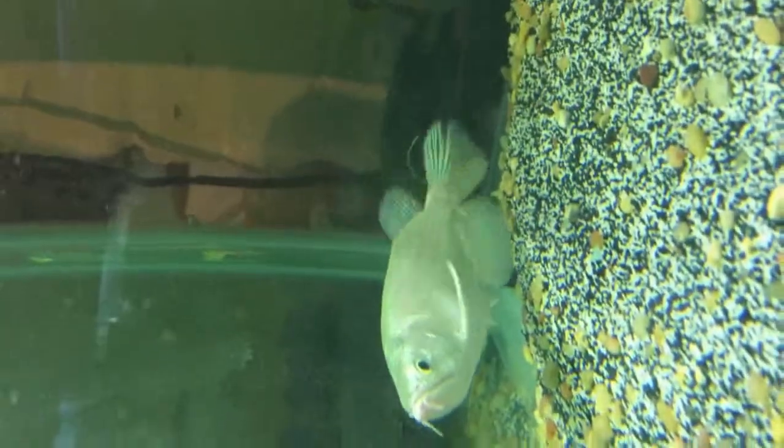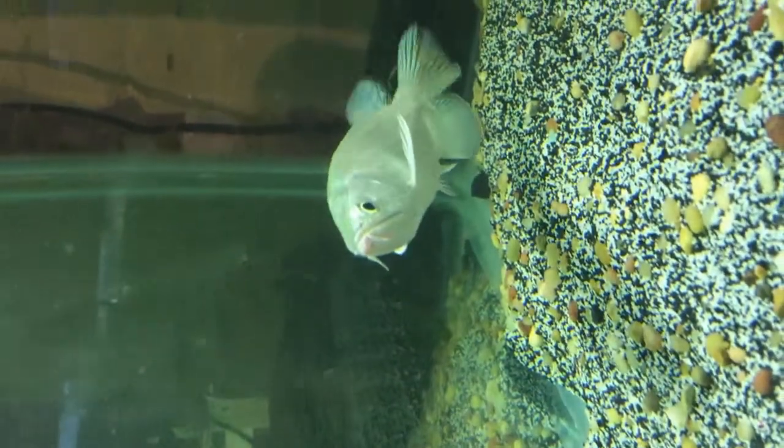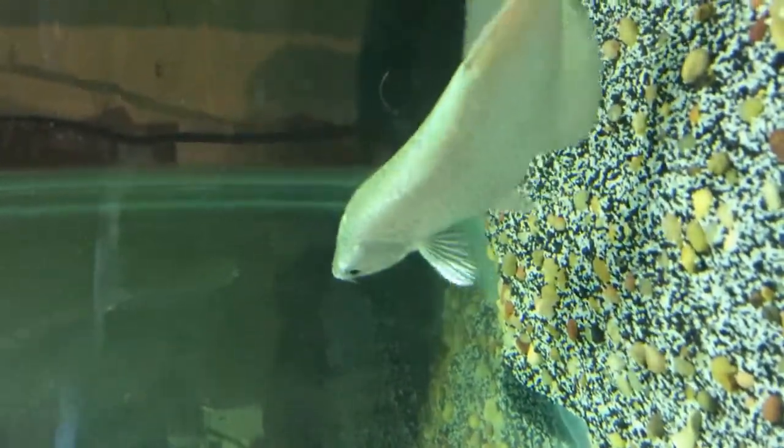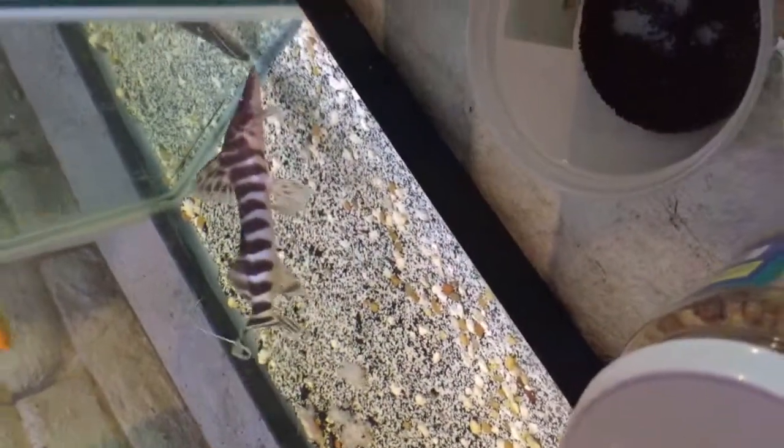My white Jardini Arowana — beautiful fish. My black Jardini died today actually, so yeah. That's my Tigrinus, skinny guys. I put some shrimp in there, hoping he'll eat it.